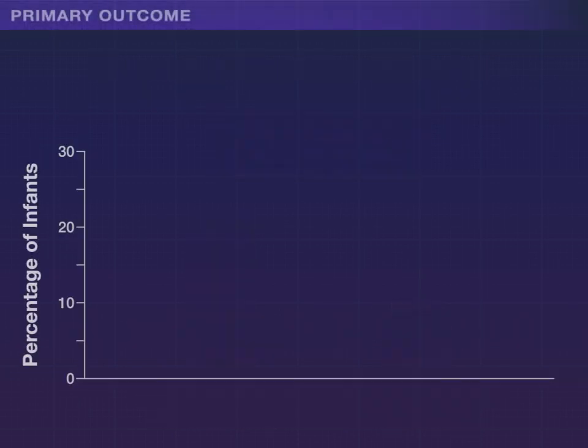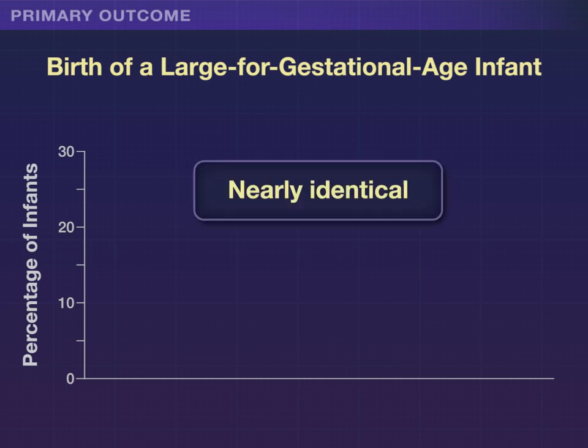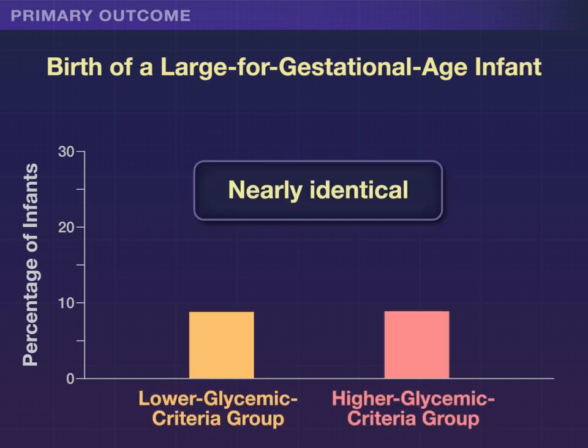However, the primary outcome — the birth of a large for gestational age infant — was nearly identical in the two groups, at roughly 9%.